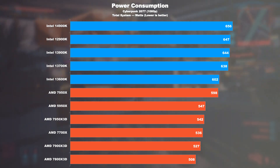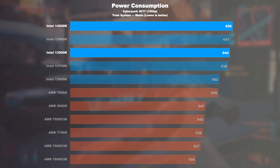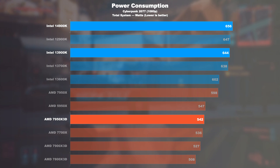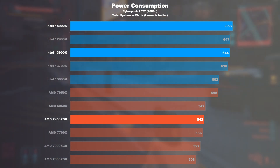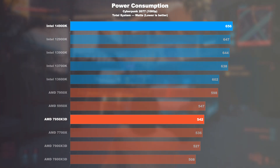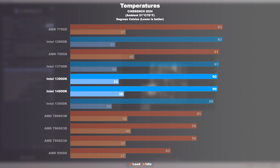Fortunately, the difference in power draw while gaming isn't quite as extreme. Due to the higher clock speeds, the 14900K draws around 2% more than the 13900K and 21% more than a 7950X 3D. In absolute terms, this corresponds to 114W more from the wall when gaming with Intel. When it comes to temperatures, both the 13900K and 14900K settle at a maximum of 90°C, so they don't pose a problem with a 360mm AIO liquid cooler. The 7950X 3D runs at 78°C and the regular 7950X at 91°C. All CPUs tested are within specified limits — none of these chips were throttling at any point.